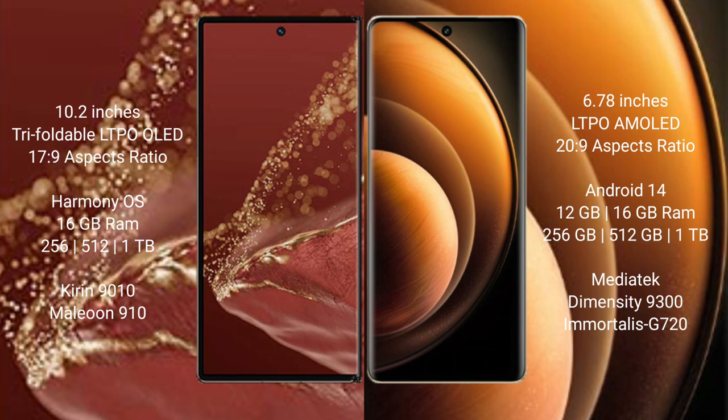The Huawei Mate XT Ultimate comes with 16GB RAM and 256GB internal storage, powered by the Kirin 9010 processor and GPU 910. The Vivo X100 comes with 12GB or 16GB RAM and up to 1TB internal storage, powered by the Mediatek Dimensity 9300 processor and GPU 6120.